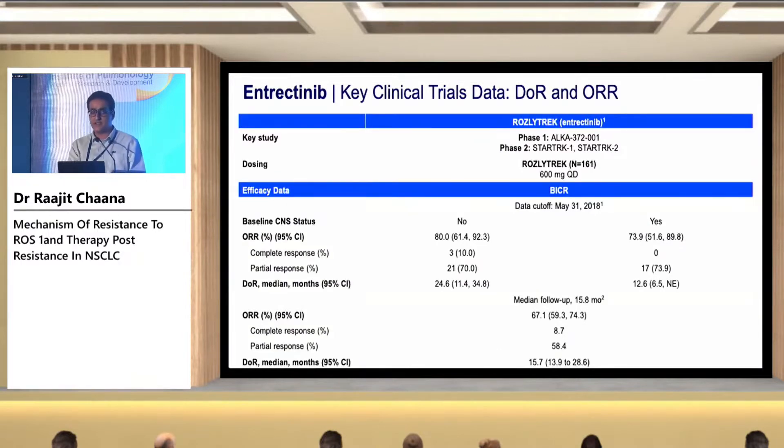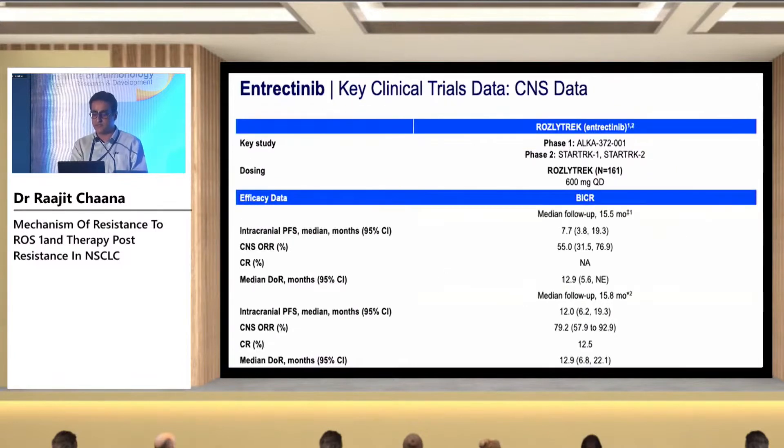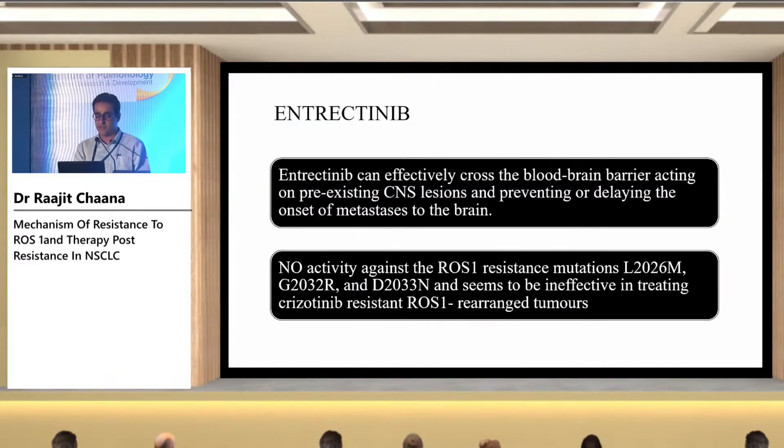Entrectinib has better CNS penetration. With a median follow-up of 15.8 months, the overall response rate is around 67.1% and duration of response is 15.7 months. The CNS overall response rate is around 79.2%, so entrectinib can effectively cross the blood-brain barrier, acting on pre-existing CNS lesions and preventing or delaying the onset of metastases. However, there is no activity against known ROS1 resistance mutations like L2026M, G2032R, and D2033N.